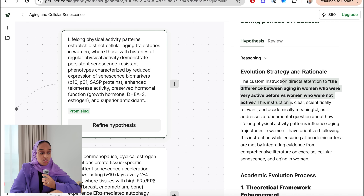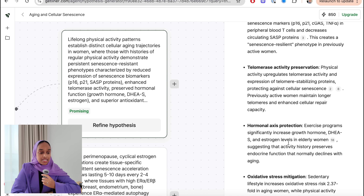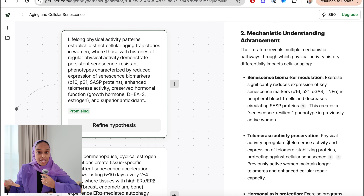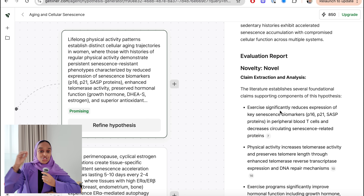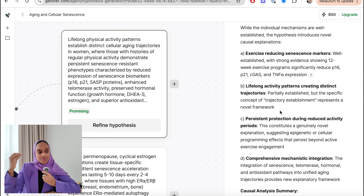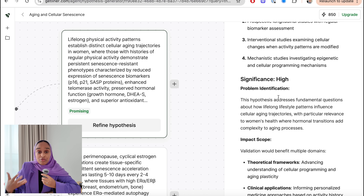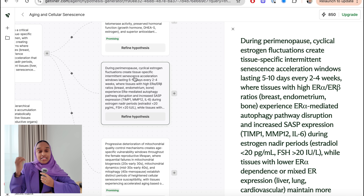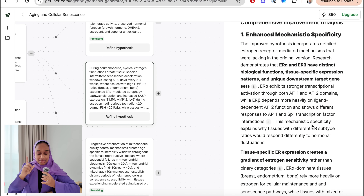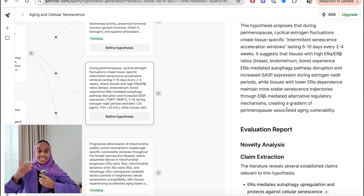The first promising one focuses on those who have been physically active, and the other is to do with mitochondria — going into more cellular-level depth. It's suggesting a more refined hypothesis around mitochondria in the aging process. I can keep refining, add different perspectives, and get to that end point with the perfect hypothesis that is backed by research, has sources, and has a clear explanation.